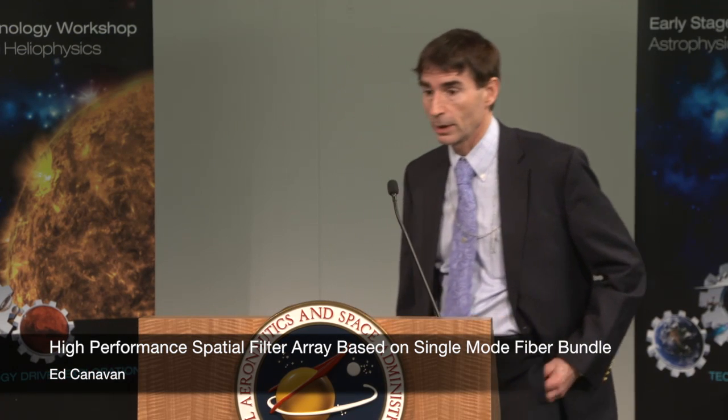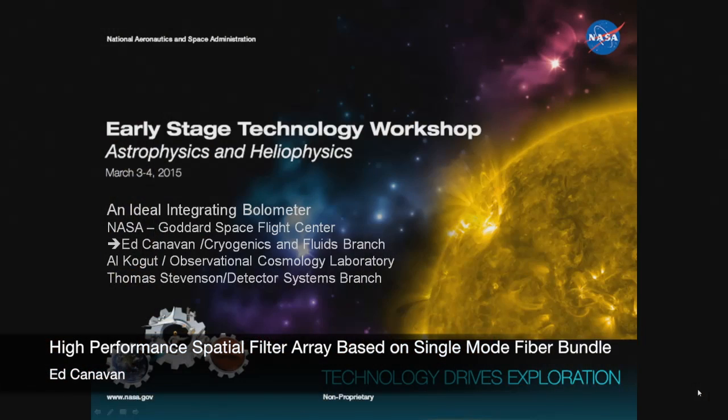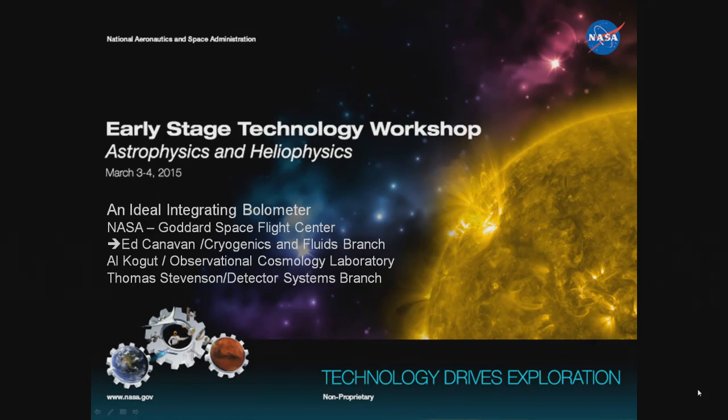I'm Ed Canavan, and I'm going to talk about the Ideal Integrating Bolometer work that's funded through NASA's CIF program. It's very much a collaborative effort with my two co-PIs, Al Kogut of Observational Cosmology, and Thomas Stevenson of the Detector Systems Branch.